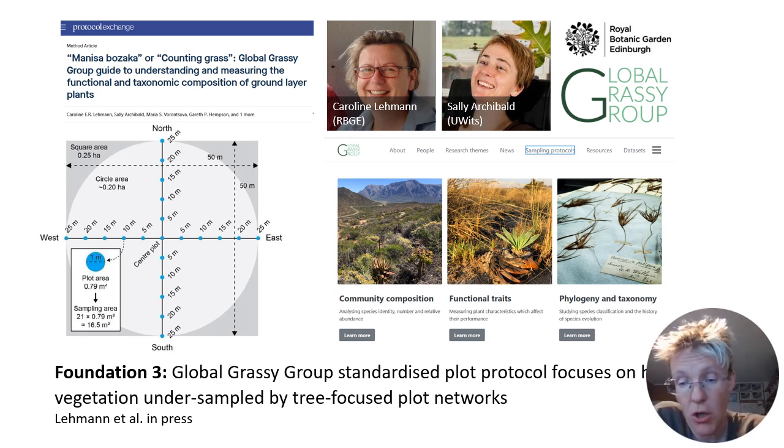Together with my colleagues who are professional ecologists, we established what we call the Global Grassy Group. The Global Grassy Group has a special plot protocol to record species in grasslands and open ecosystem types. The reason we did this work is that traditionally many people and projects study tropical ecology through woody plant plots, and usually these plots involve measuring only trees and woody plants. So this protocol that we also used in the current project